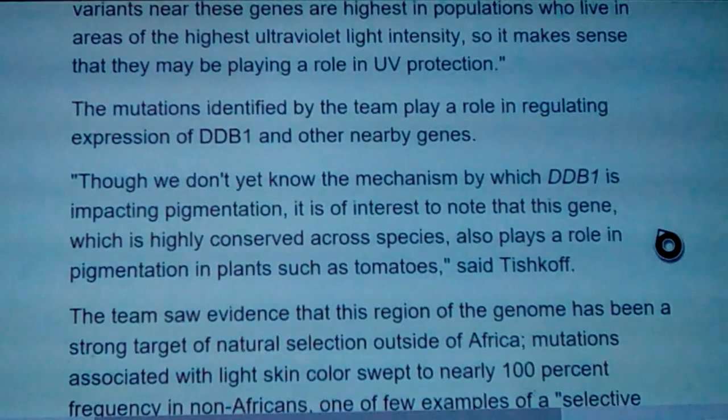Africans don't get melanoma very often. The variants near these genes are highest in populations who live in the highest ultraviolet light intensity, so it makes sense they may be playing a role in UV protection. Mutations identified by the team regulate expression of DDB1 and other nearby genes, and notably DDB1 is highly conserved across species — it also plays a role in pigmentation in plants such as tomatoes.